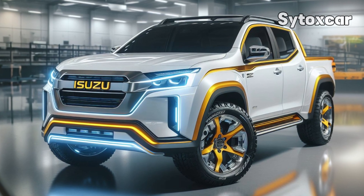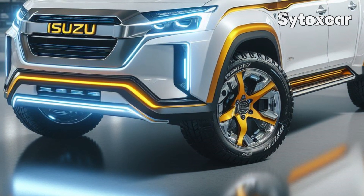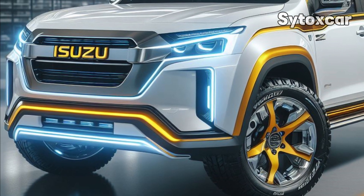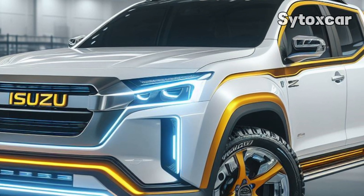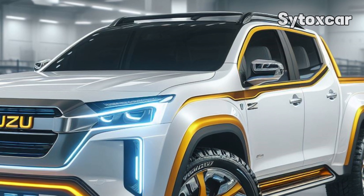2025 Isuzu D-MAX EV Concept reveals the future of electric pickups. In this video we will discuss an interesting and futuristic prototype, the 2025 Isuzu D-MAX EV Concept. Let's explore in depth what makes this electric pickup so interesting.